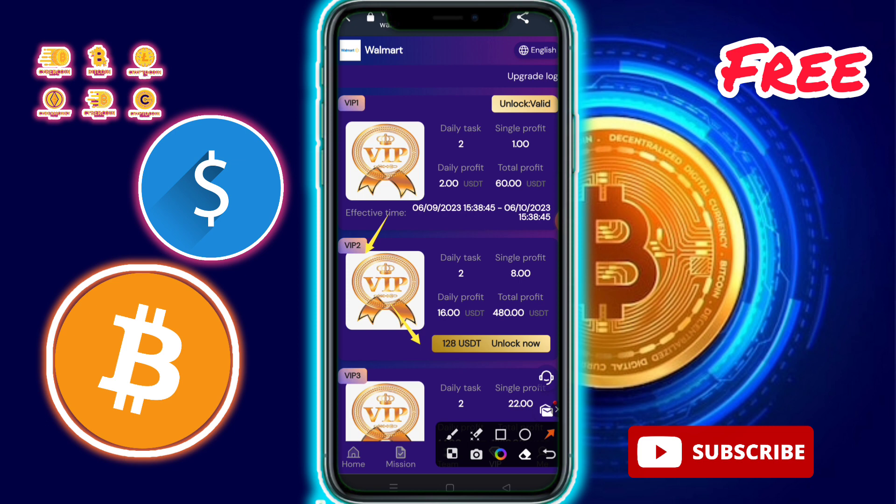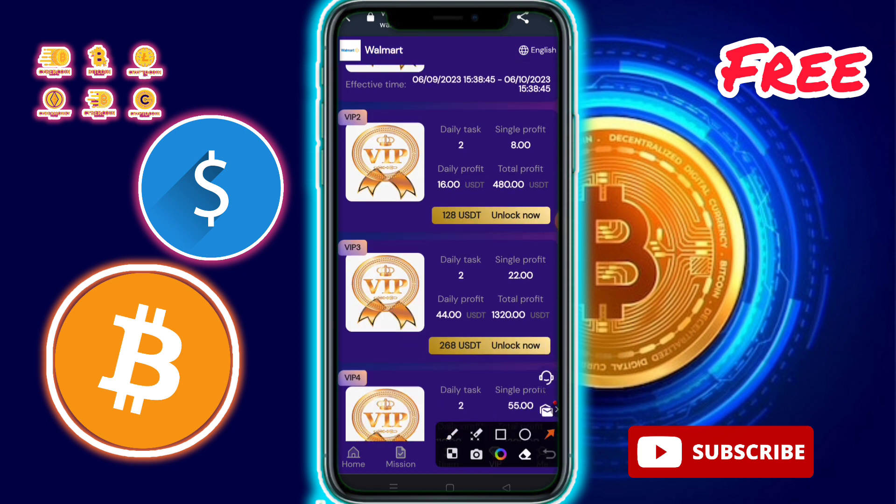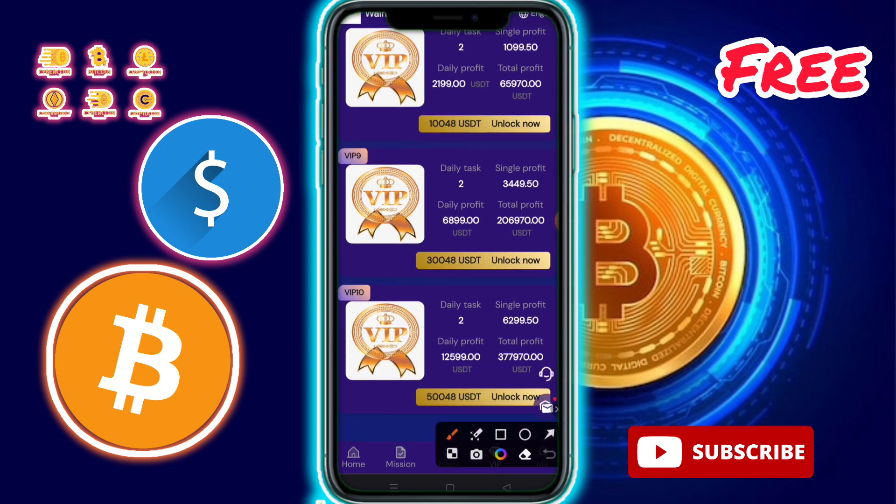Now look at the VIP levels. VIP 2: invest only 128 USDT, complete daily tasks, daily profit is 16 USDT, total profit 480 USDT. VIP 3: invest only 268 USDT, daily profit 14 USDT, total profit 1,320 USDT. VIP 9: invest only 30,048 USDT, daily profit 6,899 USDT, total profit 20,670 USDT.